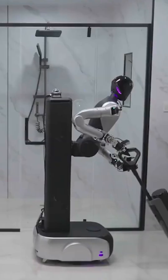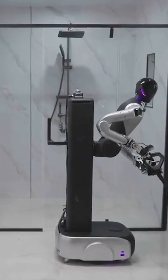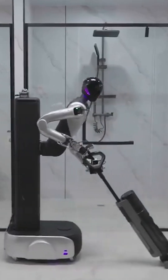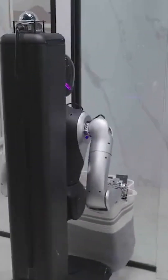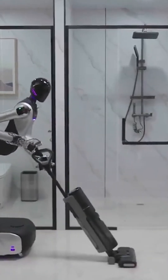What can it do? Here's where things get interesting. A recently released demo video shows H1 vacuuming a hotel room, disposing of trash into a bin and maneuvering around a tight room, all autonomously without any direct human help.